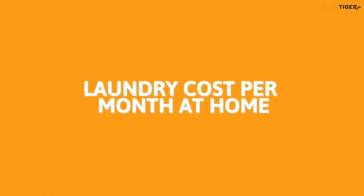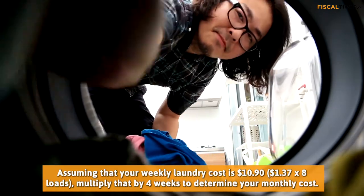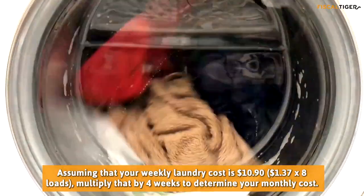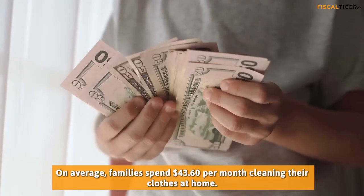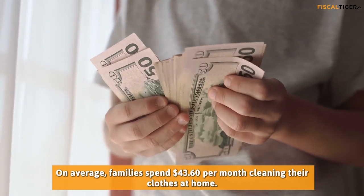Laundry Cost Per Month At Home: Assuming that your weekly laundry cost is $10.90 — that's $1.37 multiplied by 8 loads — multiply that by 4 weeks to determine your monthly cost. On average, families spend $43.60 per month cleaning their clothes at home.